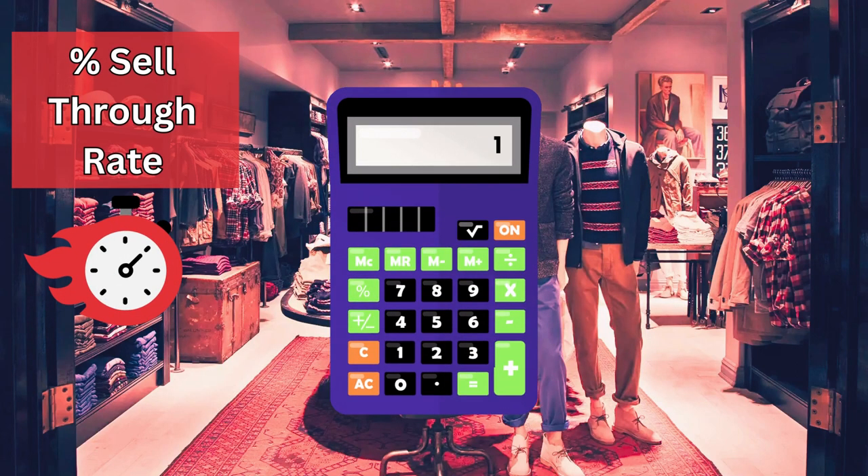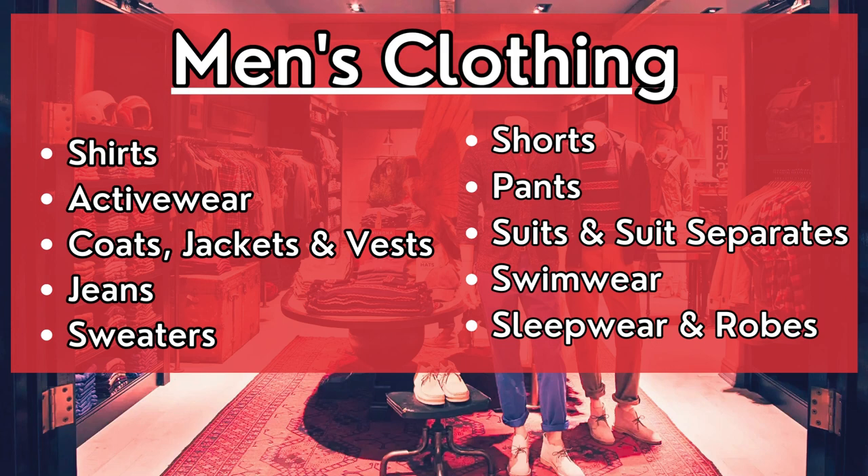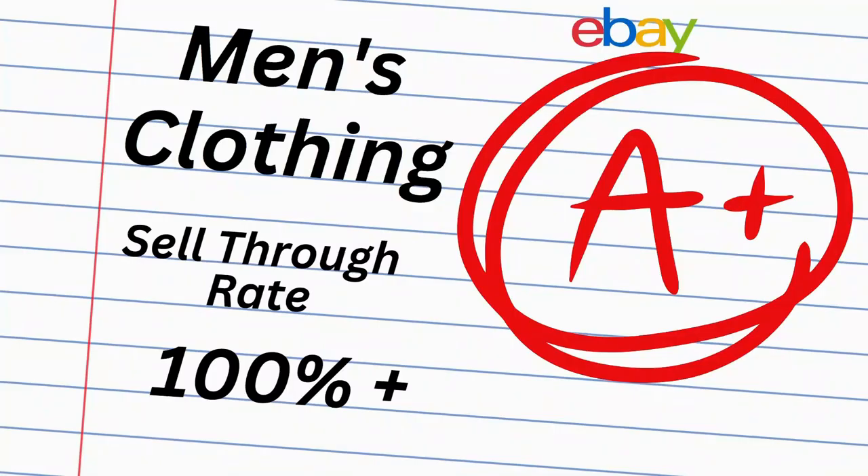We've researched and calculated the percent sell-through rate for over 400 brands of men's clothing selling on eBay. This info will give you an idea of how quickly these brands sell overall in every category including button-ups, swimwear, jeans, coats, shorts, and much more. This video will cover brands ranked at the very top of the list.